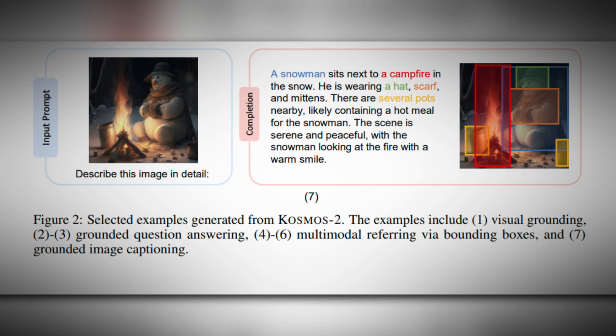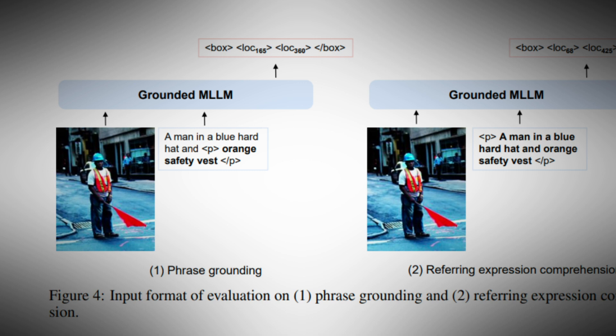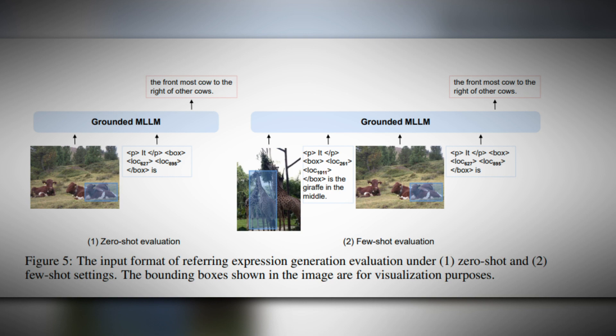This way, the data format acted as a hyperlink, enabling a seamless link between image elements and their corresponding descriptions. This is how Cosmos 2 was developed. What all of that implies is that Cosmos 2 can comprehend the intricate relationship between text and images, which it skillfully employs to perform various perception language tasks. It can answer questions about images and generate referring expressions describing objects within an image.